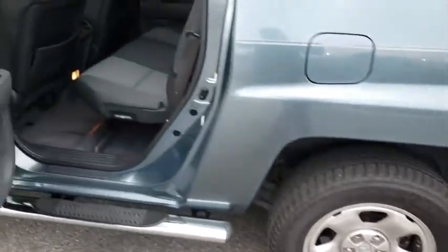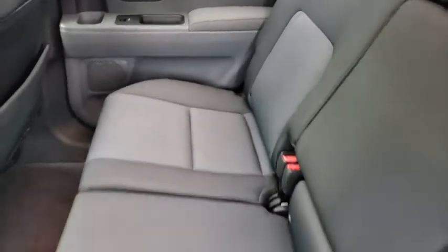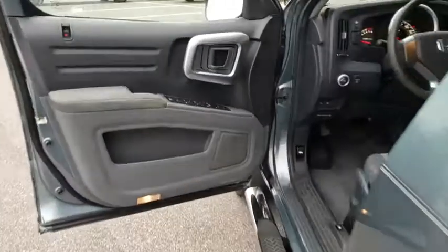Here are some of this vehicle's great options: stability control, anti-lock braking system, traction control, keyless entry, power steering, adjustable steering wheel, cruise control, four-wheel drive.